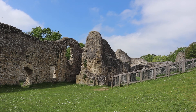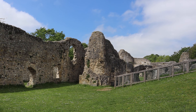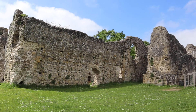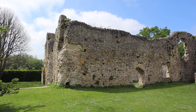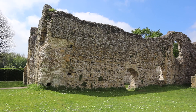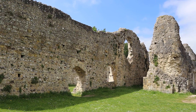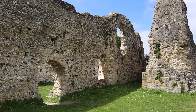Hello everyone and welcome to another video. Today we have come to Lewes Priory in the town of Lewes in East Sussex. Apparently this is the first ever Cluniac Priory ever built in England. Apologies if I'm not saying it right. It was built between the years of 1072 to 1082, I believe.